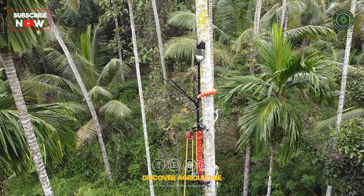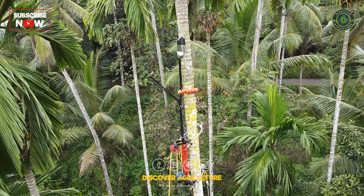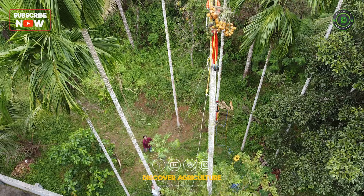A new mechanical device that makes areca nut harvesting less labor-intensive and hence affordable could solve one of the major problems faced by farmers of the crop. This is a Wonder Climber. It doesn't require electricity or fuel to climb up the areca nut trees, and does harvesting and pesticide spraying work effortlessly.